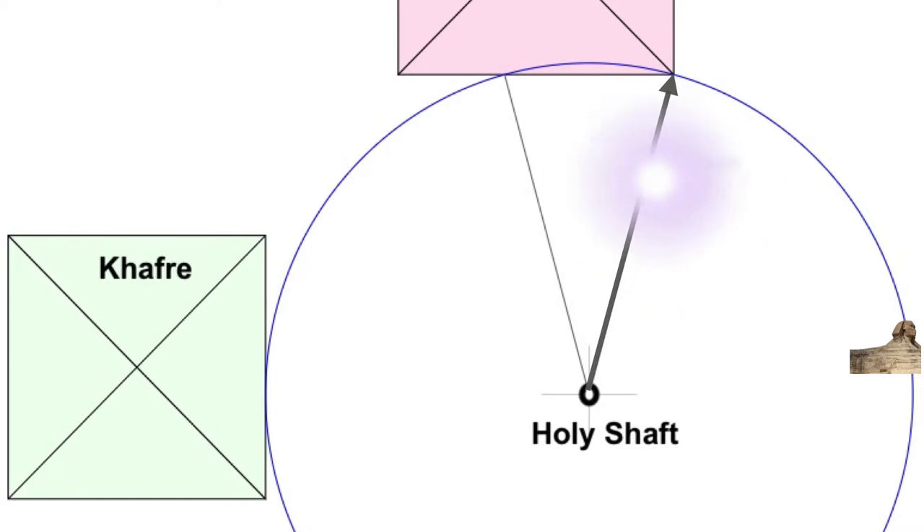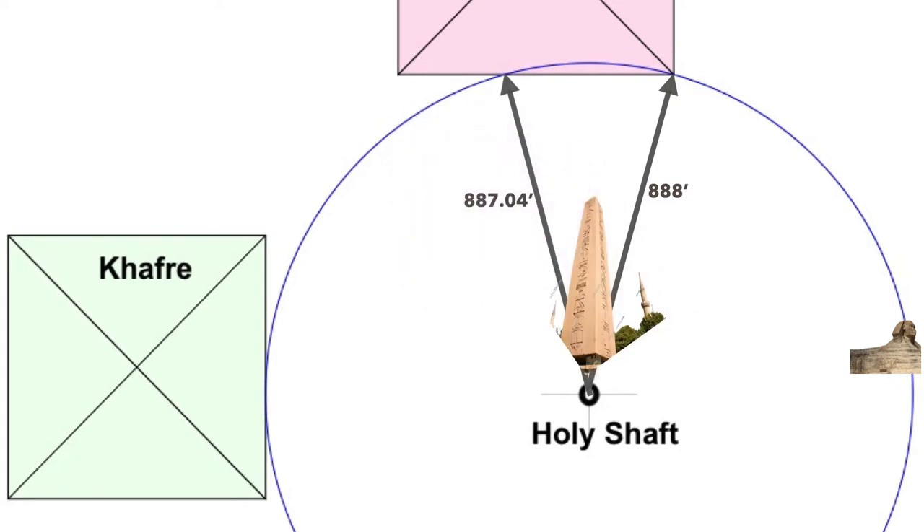I've seen that the radius from the holy shaft to the circle it's formed is 888 feet. Now, we could say it's 887.04 feet because the obelisk that was probably in this shaft at one time — because it does seem to be a center for measuring — is not there now, so we can't tell exactly where the center of that shaft is. That creates a little bit of a tolerance, but it's about 887 to 888 feet. And really, we're doing this by deduction, because the circle's not drawn on the Giza Plateau, but it's implied through what we're doing here.